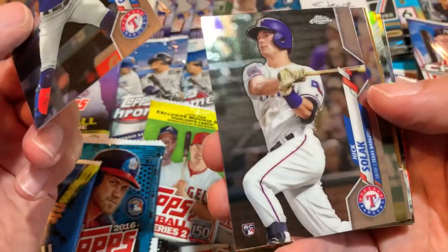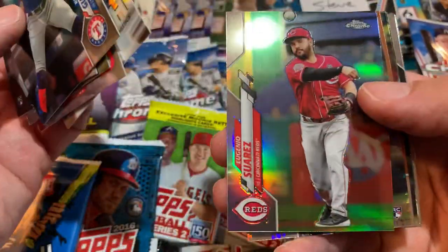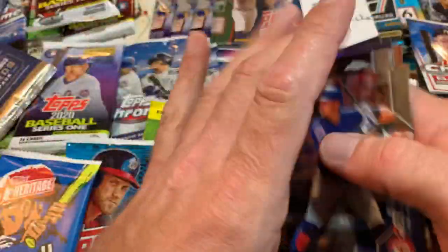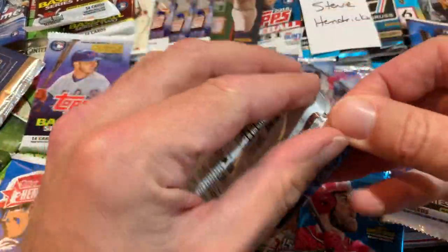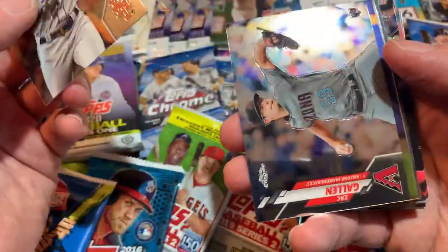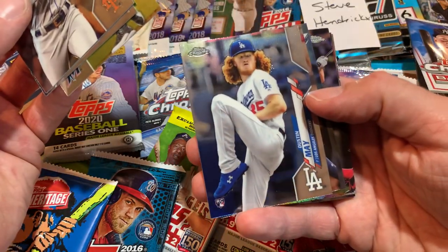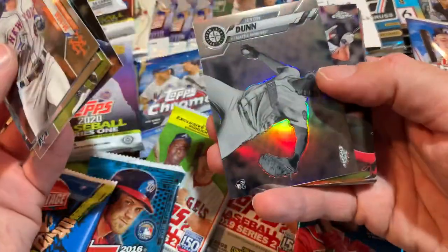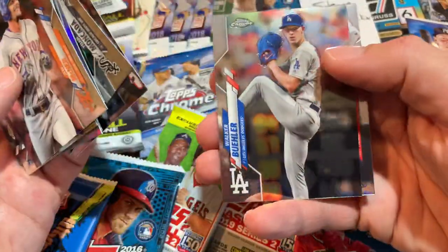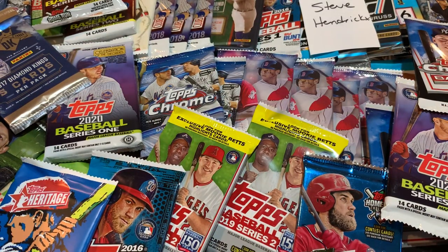We've got some 2020 Chrome to start things off. There's Nick Solak — rookie card. He was one of the best cards we pulled out of Gold Label last night in our Saturday showdown. This first pack doesn't produce any autographs, unfortunately. These are some packs I had left over from a break. There's Zach Gallin. There's a good one — a Dustin May rookie card. Why are we struggling to focus on the Dustin May? That's a nice one. We'll get that one sleeved up. Justin Dunn negative card, Nick Senzel, Nolan Arnauto, Paul De Jong, John Moncada, Walker Bueller, and Shohei Otani. So far the best card out of those two packs was a Dustin May.